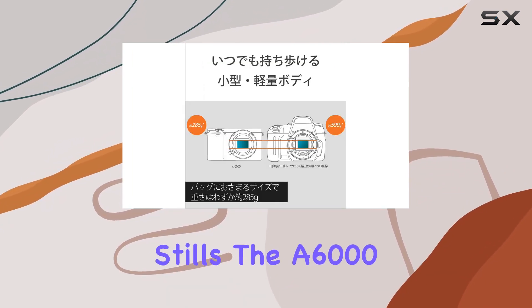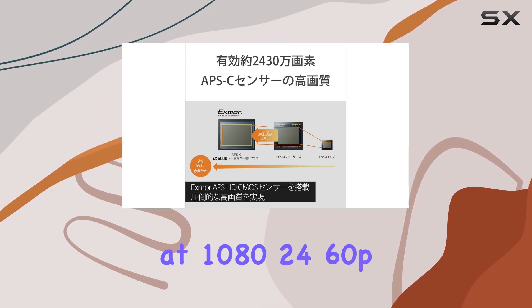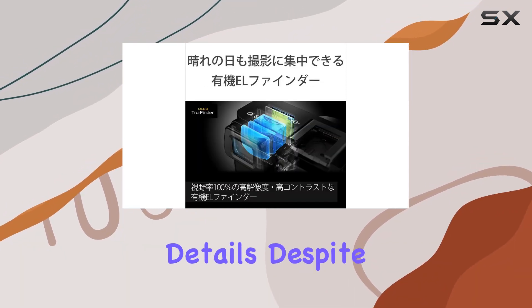It's not just about stills. The A6000 impresses with theater-quality Full HD video at 1080/24-60p. The Bionz X image processor elevates image rendering, delivering true-to-life textures and details.